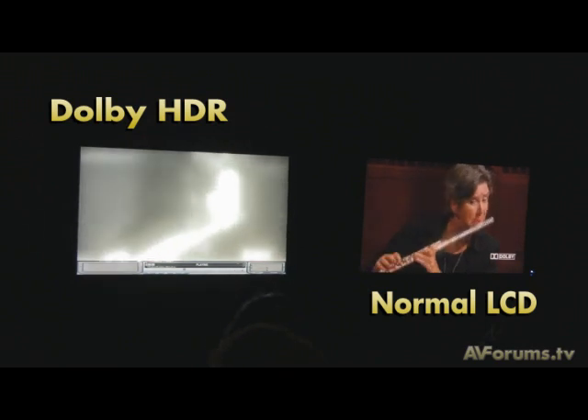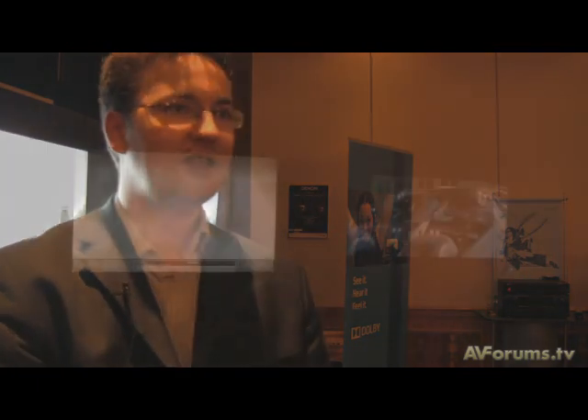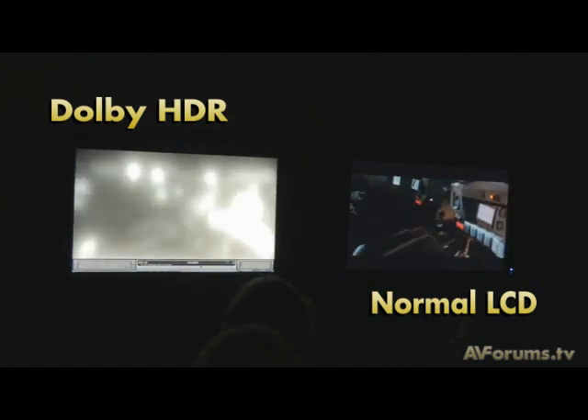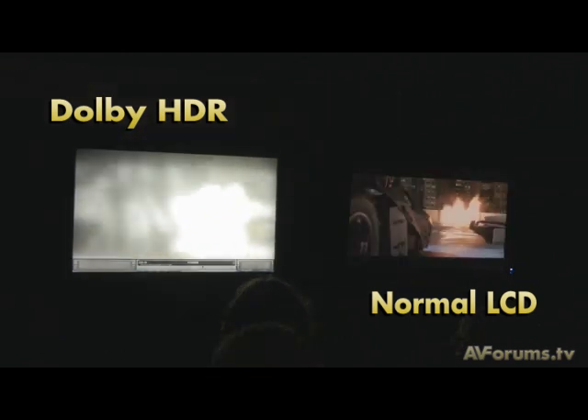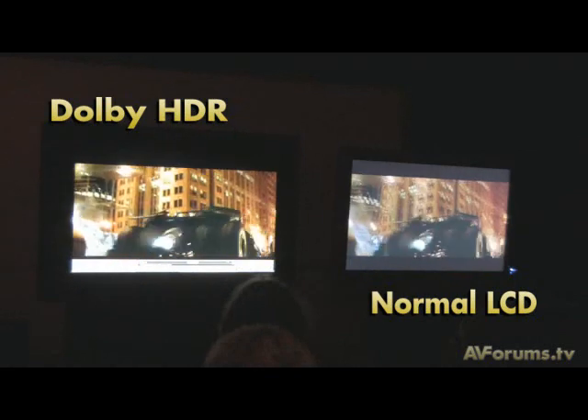Within Europe, Dolby did a behind-the-scenes launch to invited partners at the IFA show in Berlin in September 2007. Since then, during this quarter, we've been working with SIM2 to bring a real-life production prototype to market, and we expect that to be available in the coming few months. We're also introducing our own development kit — tools that enable our partners, whether video processor chip developers or TV manufacturers, to integrate Dolby's high dynamic range technologies into their products. Specific timelines are largely dependent on our partners' product schedules, but we will support them to get to market as quickly as possible.